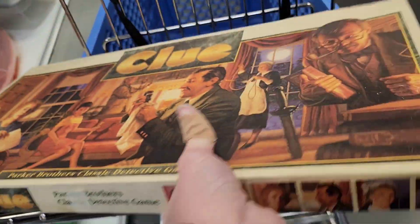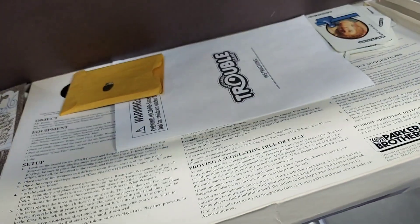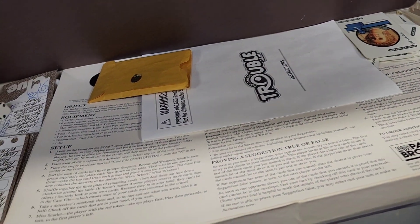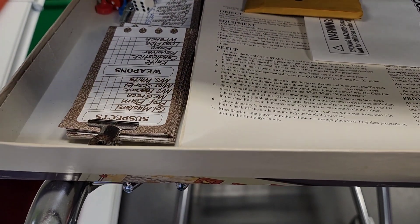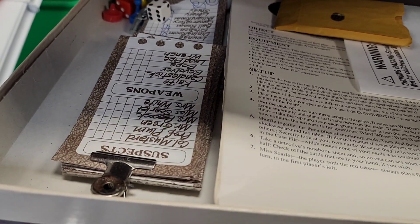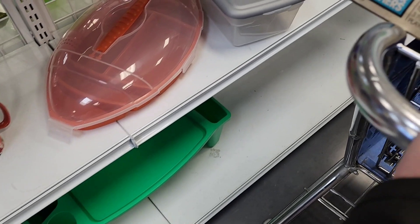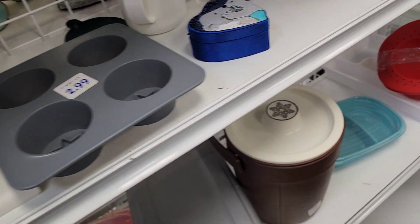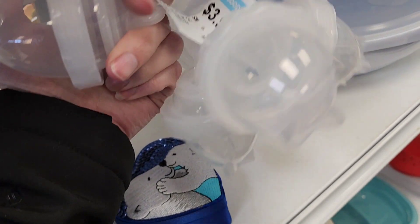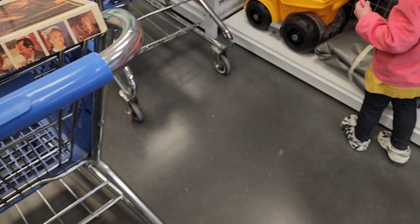Maybe it is vintage — the people on the back look very 90s to me. I'm going to let it ride in the buggy and then we'll see what the comps are; maybe I can look and see how many pieces are supposed to be in there. I'm not sure what this other thing is — maybe some type of mold.